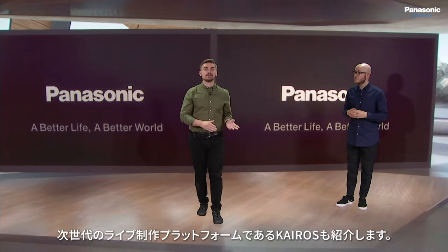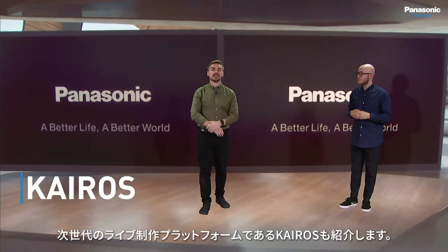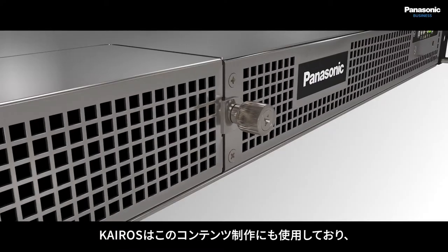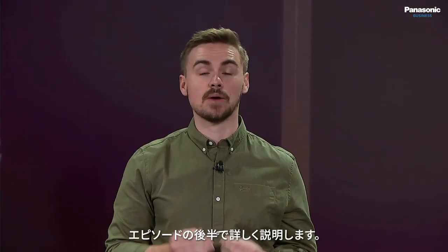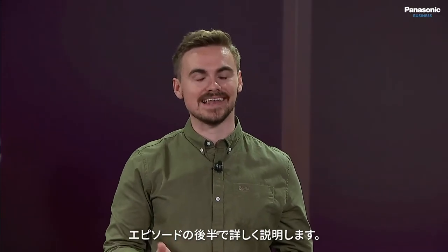We'll also be looking at K-ROS, our next generation live production platform. K-ROS sits at the centre of the production you're watching right now and we'll be covering it in more detail later in the episode.